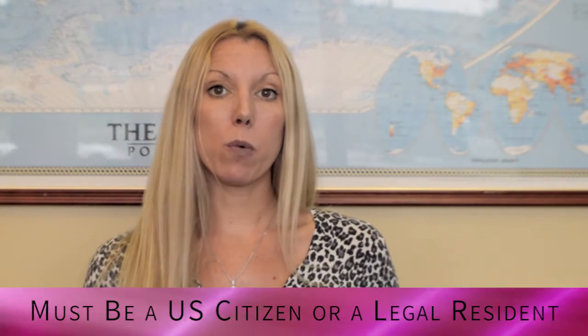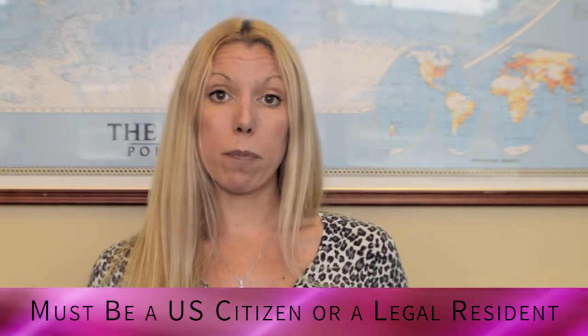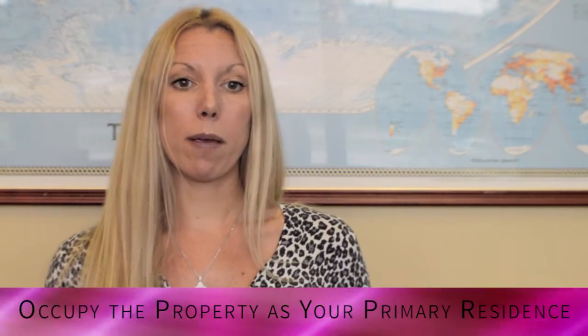What are the qualifications for homestead? If you want to file for a homestead exemption, you must be a US citizen or a legal resident, own the property, and you have to occupy the property as your primary residence.